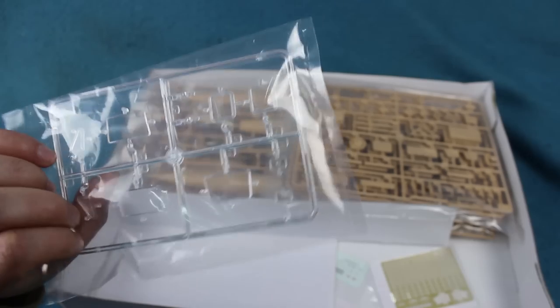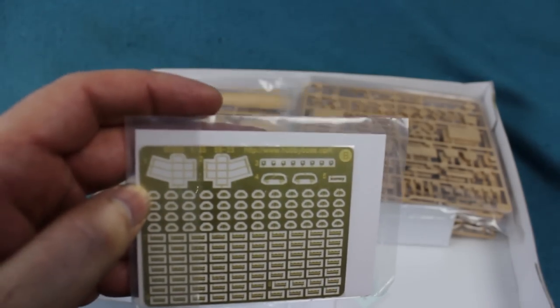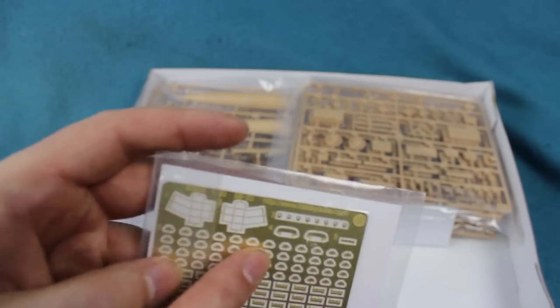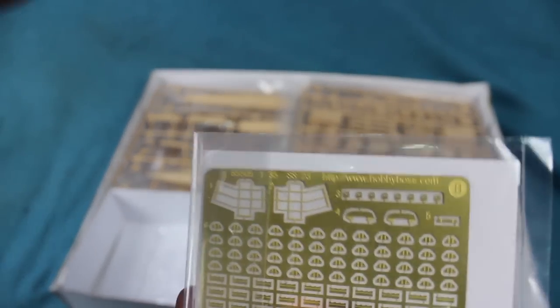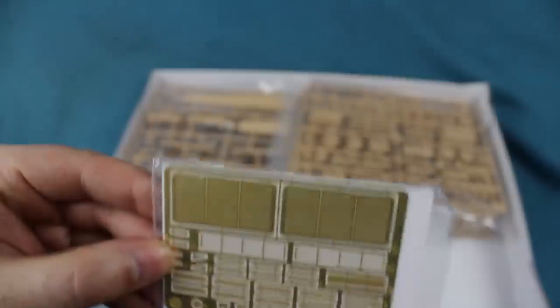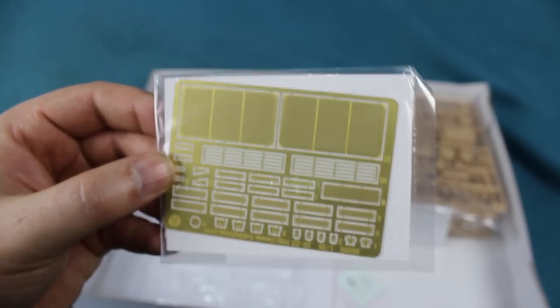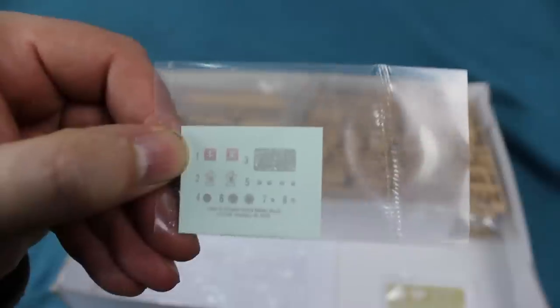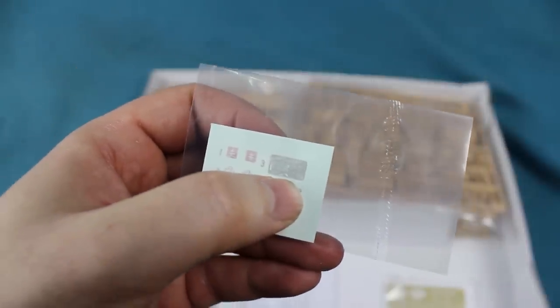Then the etch set from hell — you can see these are the boot-scraper bits, these are the tie-downs, and these are the grills that go over the front headlamp assemblies. On the back there's another sheet with grills for the side panels and more tie-downs and bits. The decal sheet doesn't have very many decals — a couple of unit markings, a map to simulate the display in the commander's screen, and some gauges for the driver's instruments.